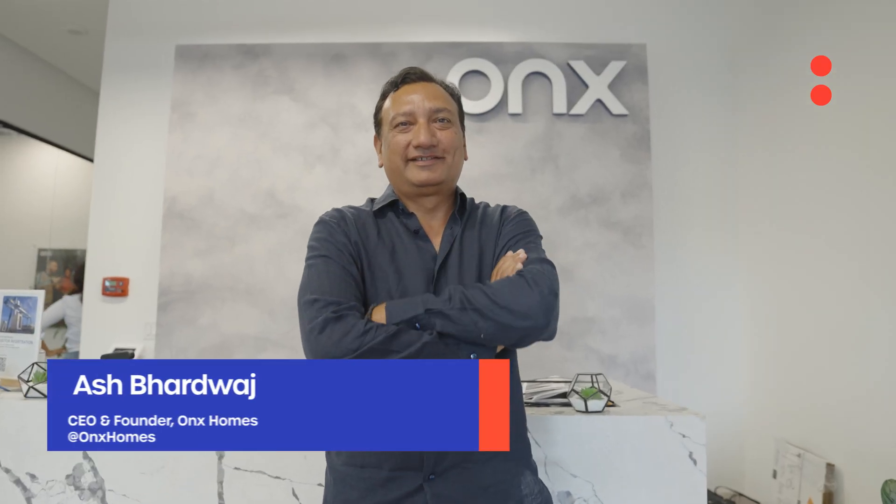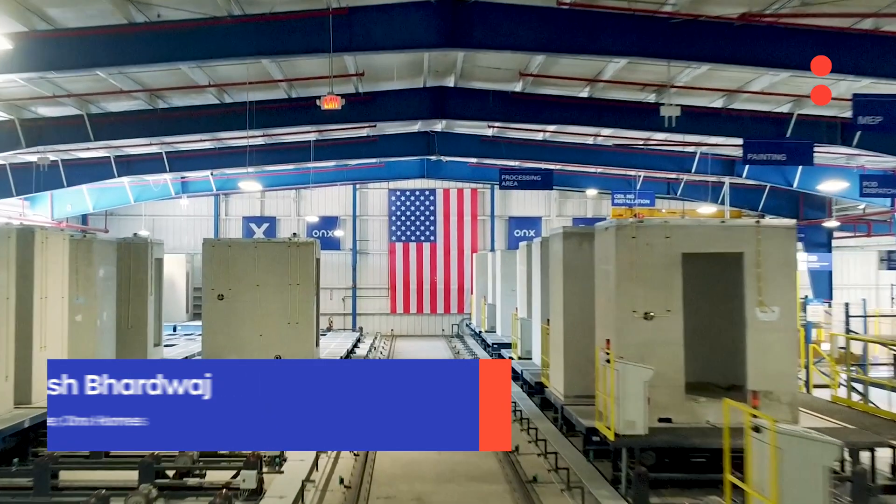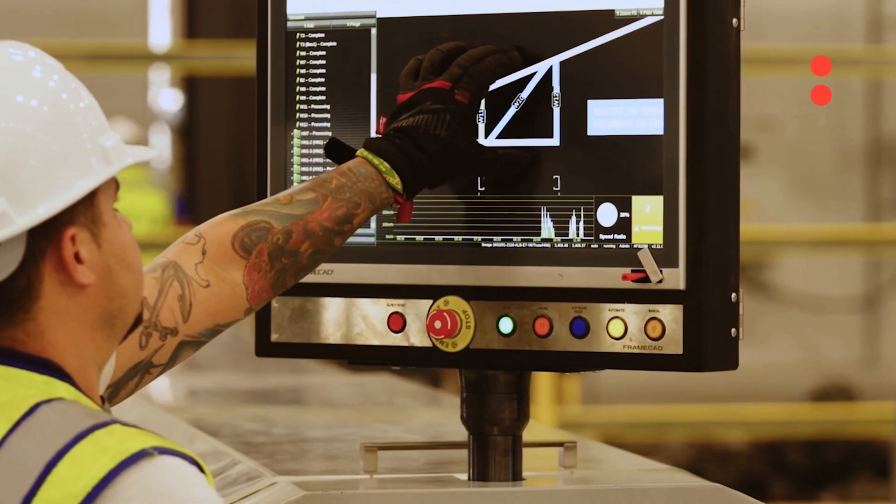My name is Ash Bhardwaj and I'm CEO and founder of Onyx Homes. We build homes in our factories, and building a home in the factory reduces the cost of a home. By reducing the cost, we are also adding to the features of the home.